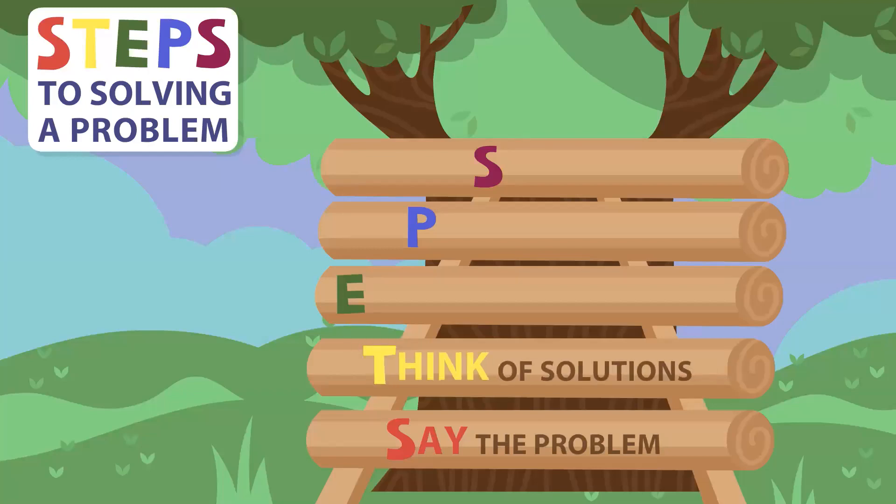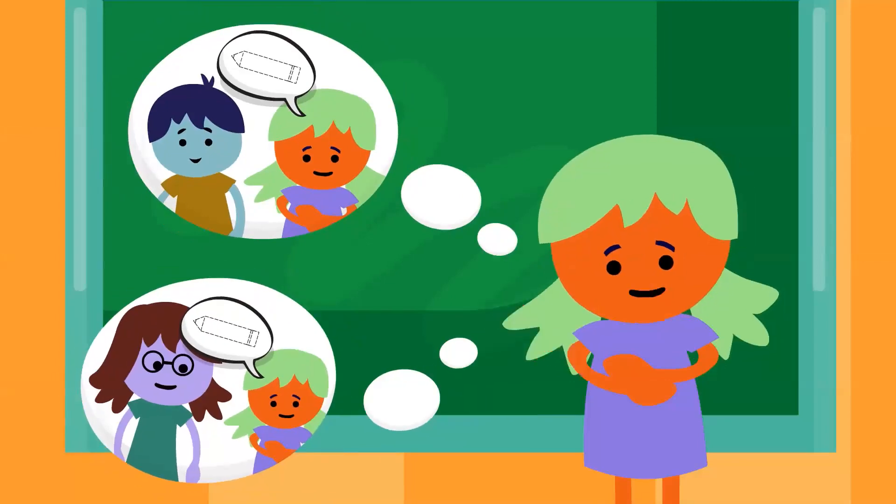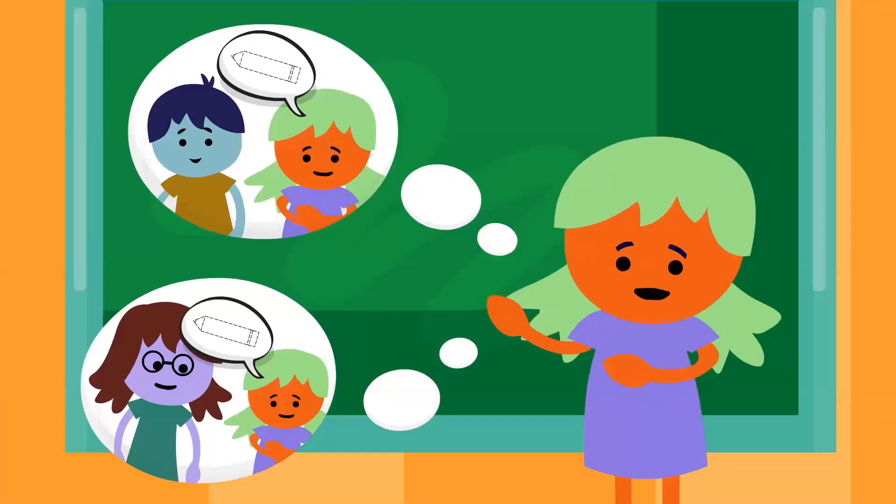Step two is think of solutions. Most problems have more than one solution. Step three is explore the solutions. Once you've thought of solutions, you will need to think about if the solutions will solve the problem.